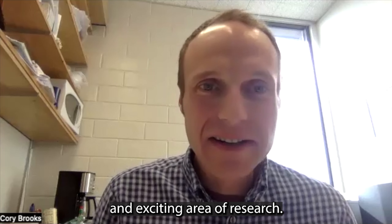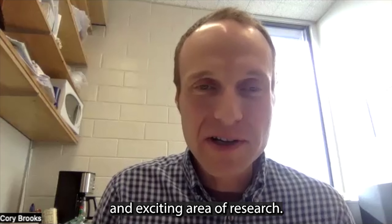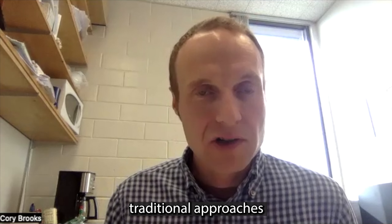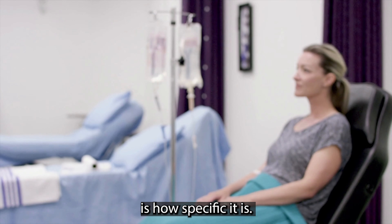Immunotherapy is a very interesting and exciting area of research. The benefit to this approach over traditional approaches is how specific it is.